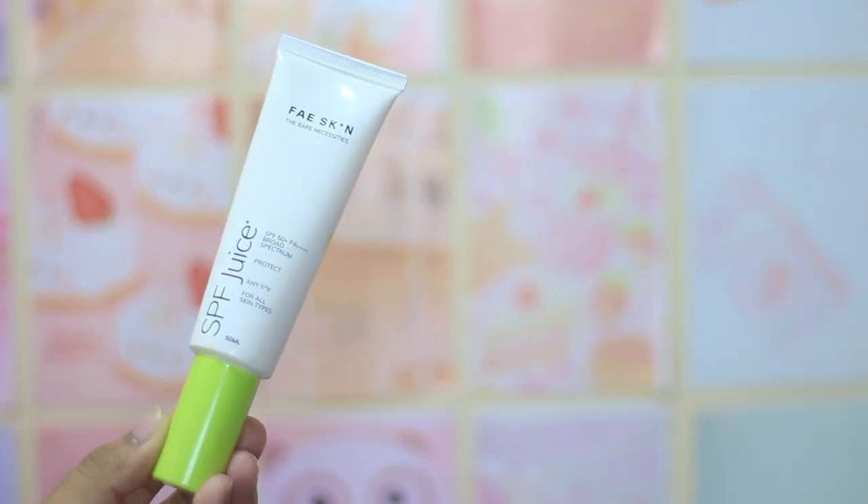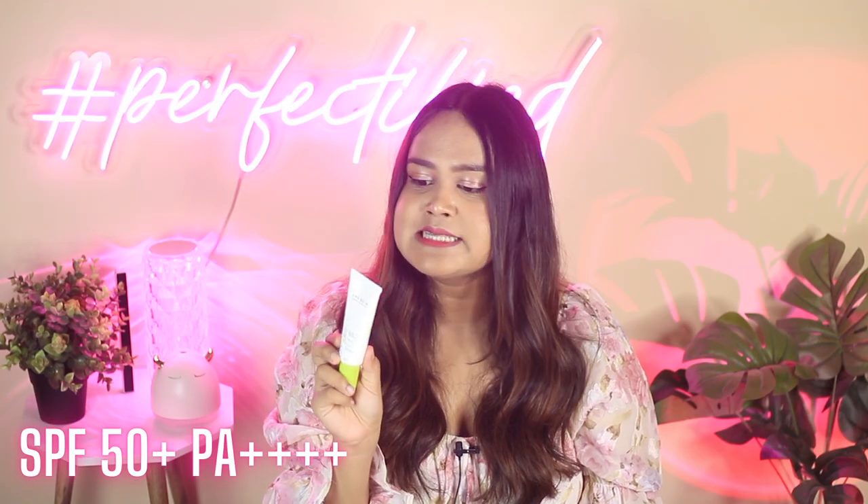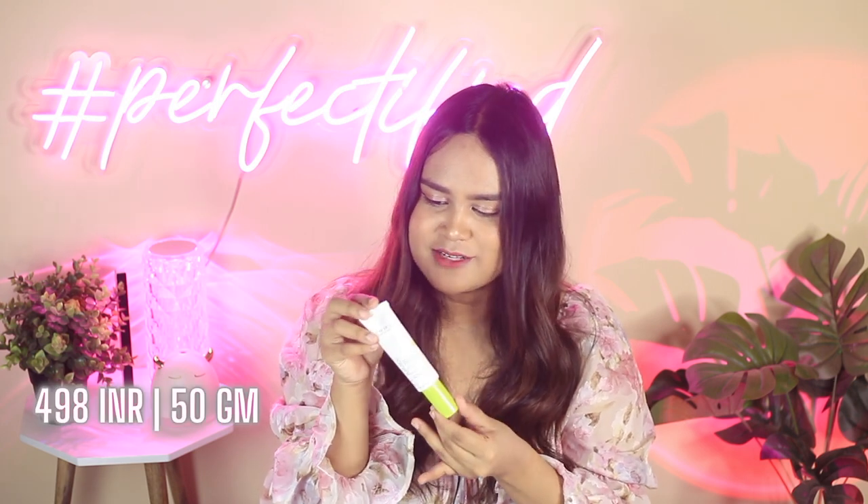The next sunscreen is from Faze Skin and this is their SPF Juice. This is again a really lightweight sunscreen, great for all skin types. It has a nice soft matte to dewy finish — not too dewy — which is why I'm recommending it for all skin types, as this is the kind of texture many people would like. It doesn't add too much dewiness or matte — it's just a plain, simple sunscreen. Comes with an SPF rating of 50 plus and PA rating of 4 pluses, decent filters, and it comes in a neon green packaging which I really like.